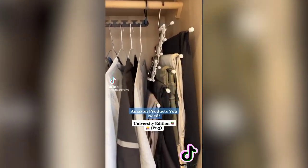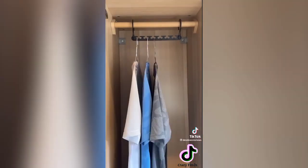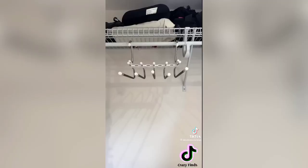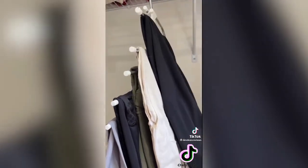Here are two finds that might help you save wardrobe space at university, since you probably won't have much space for your clothes. The first one lets you hang up to six shirts, t-shirts, or jumpers on one hanger — thinner items work better. The second one has five rails to hang your trousers on and folds into the space of one hanger. They could also be great for when you're packing up and taking clothes home.